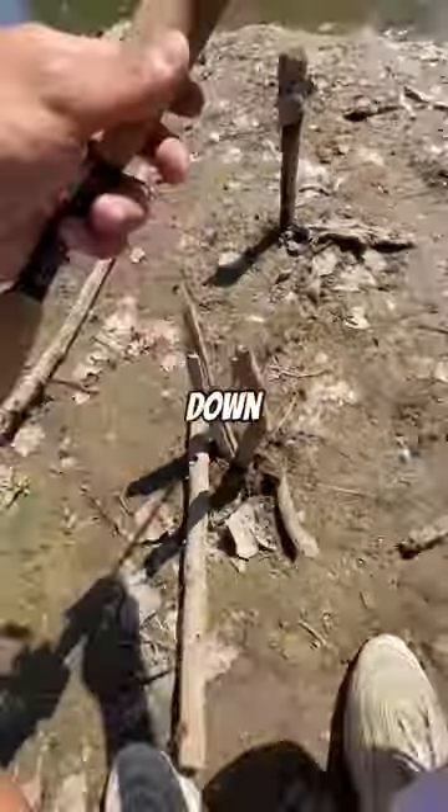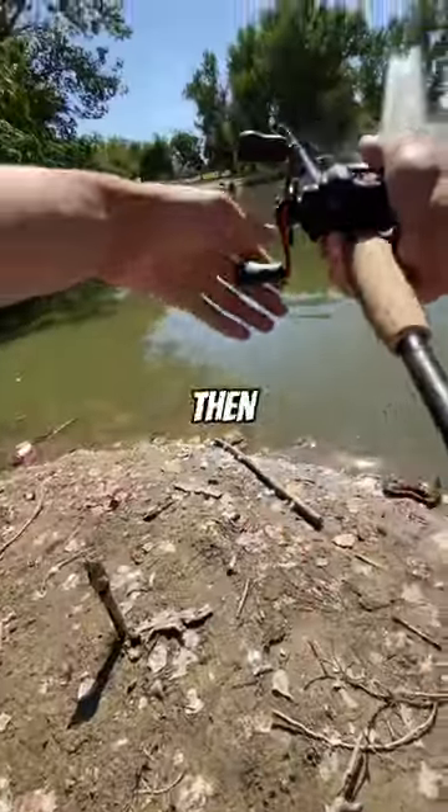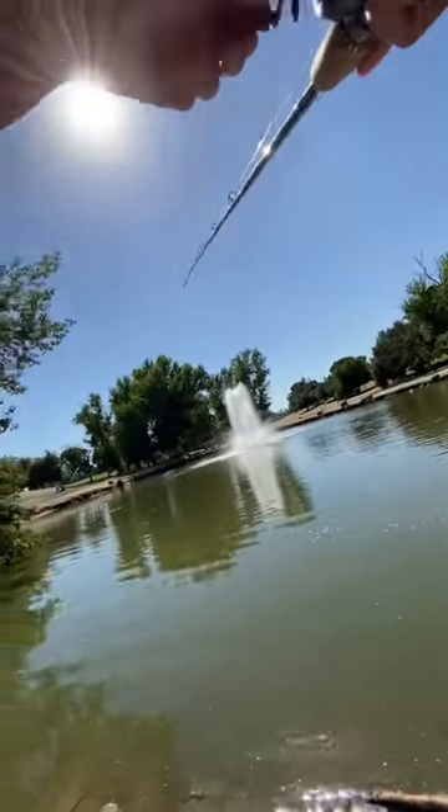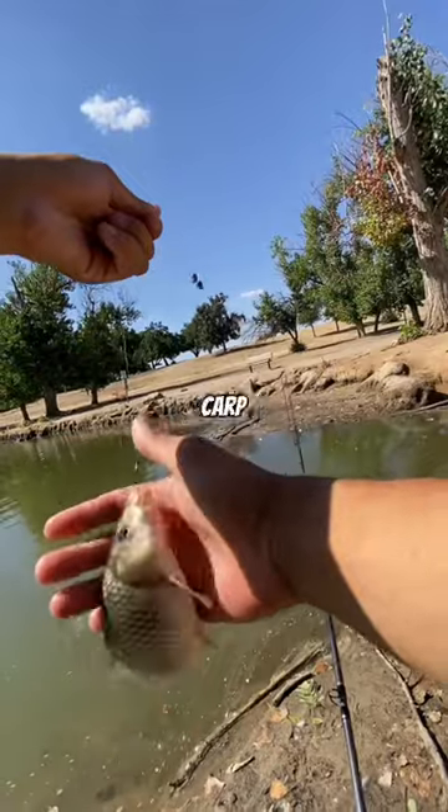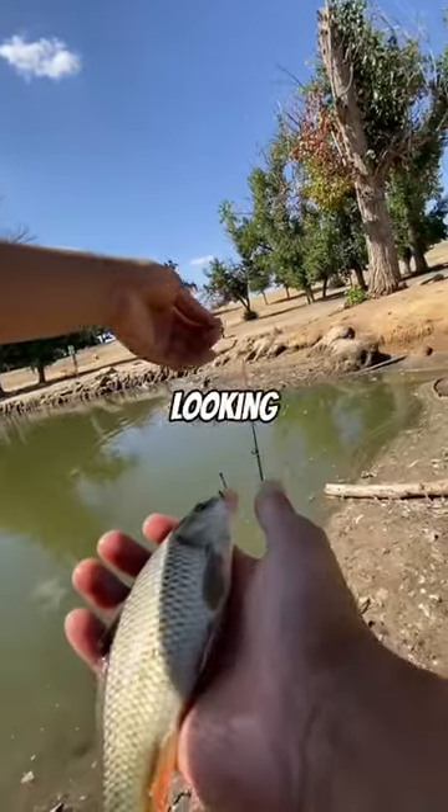I was about to put my pole down but suddenly I felt a little tap, and then boom — there we go. First fish off the corn turned out to be a little carp, definitely the species that we're looking for, but we want a big one.